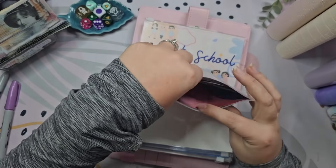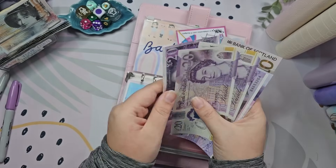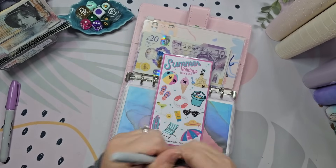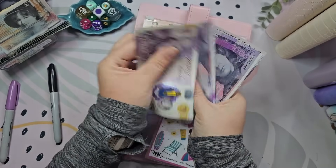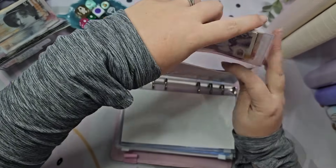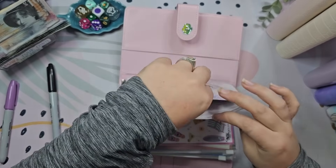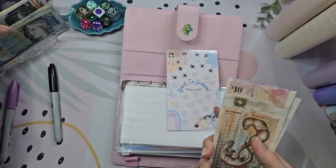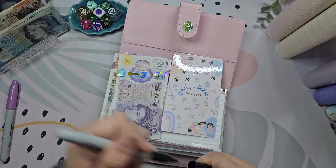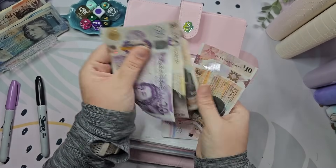Next we're going into school holidays — I'm going to give it £20. So we've got £20, £40, £60, £80, £120, £130, £140, so we're doing well with this and it's more for summer holidays rather than the two-week holidays. Then back to school is getting £10 — it's only £10 but it's £10 more than what we'd have without a challenge completed.